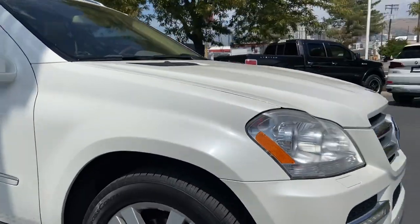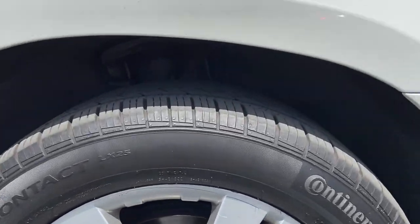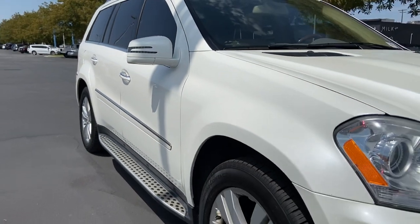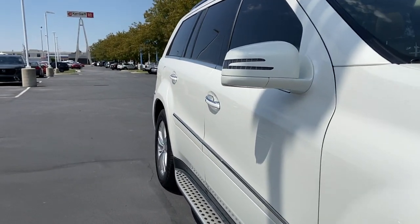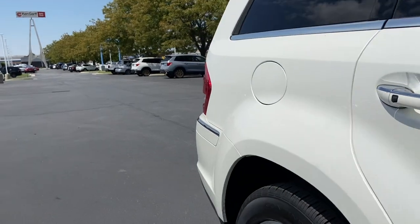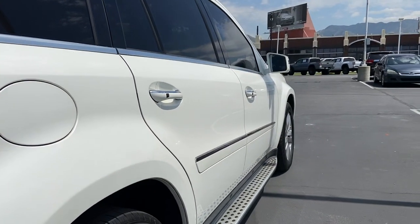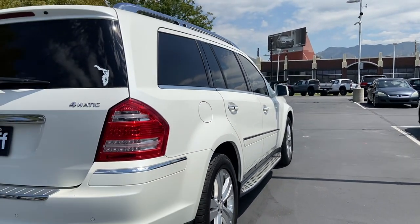You have nice 20-inch wheels wrapped in continental tires — still got a ton of tread. Let me show y'all the body of the vehicle. The body of the vehicle looks very well taken care of.